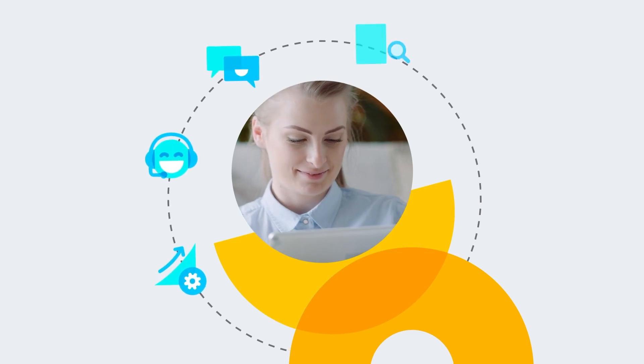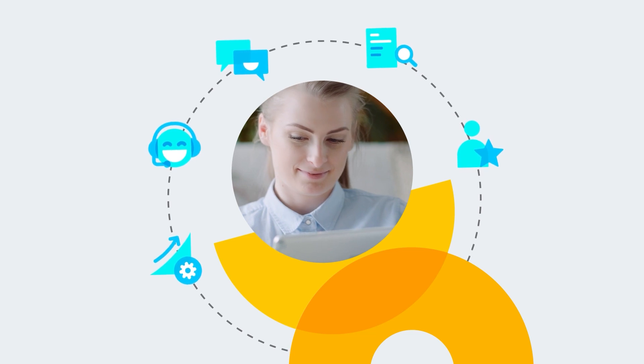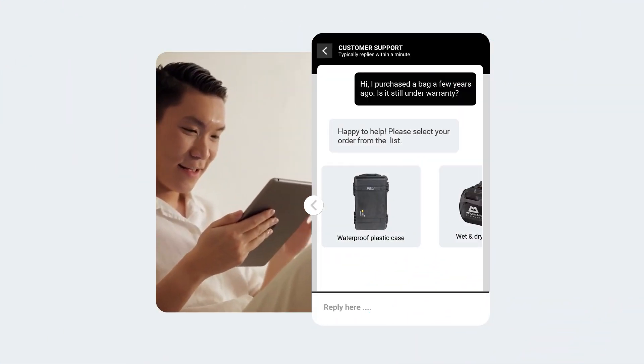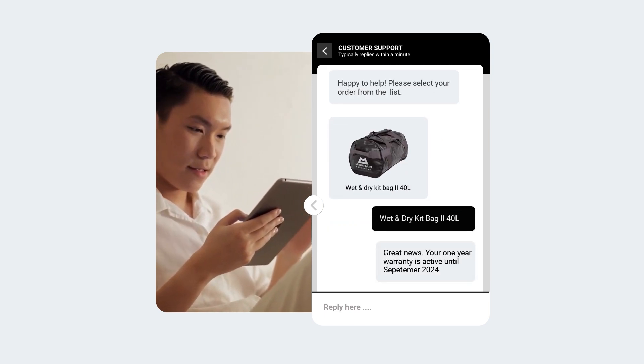They understand your customers and offer real-time personalized solutions. With the power of generative AI, chatbots can mimic human conversations, catering to diverse backgrounds and customer preferences.